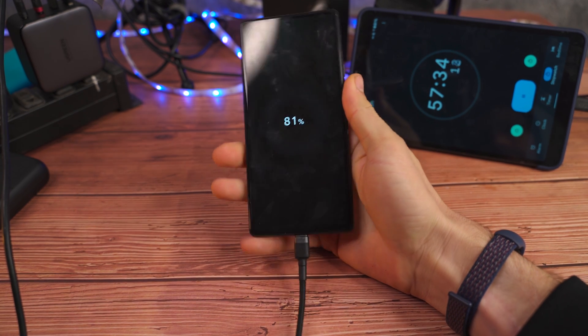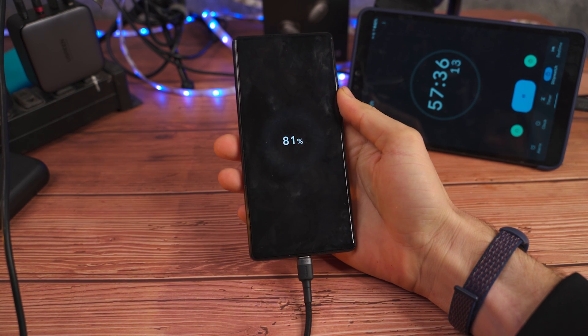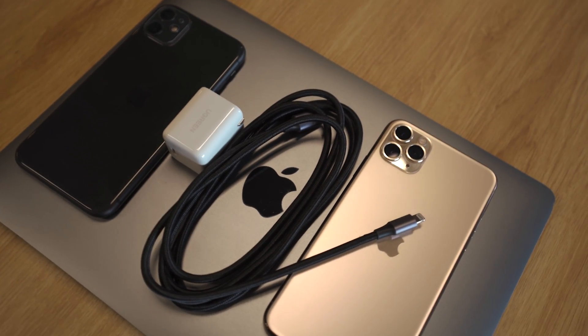My Google Pixel 6 utilizes the newest in power delivery protocol, allowing me to utilize a 30 watt quick charger if it follows that power delivery standard.